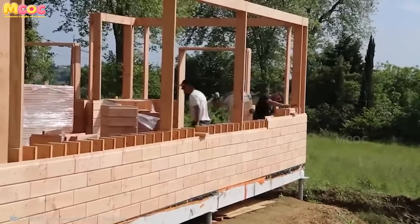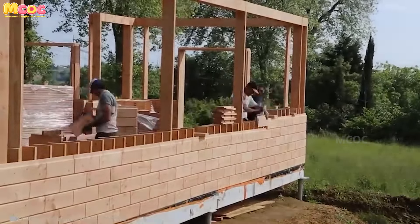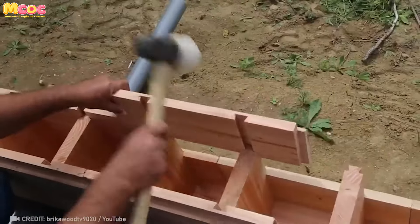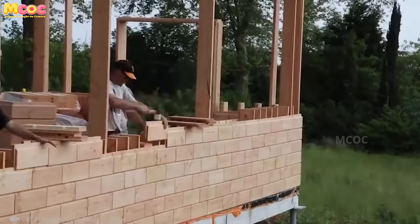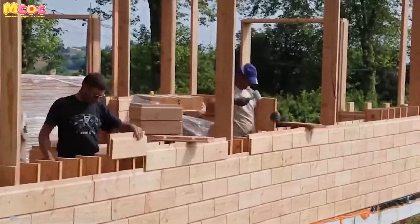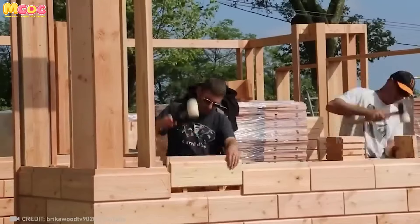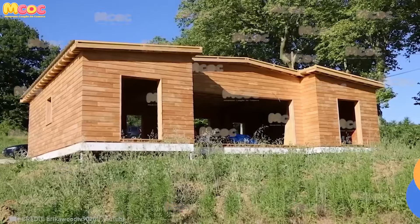The concept of building a house as easily as assembling a piece of furniture might have seemed far-fetched once, but not anymore. The brick-wood method revolutionizes home construction, making the process so intuitive and straightforward that it empowers anyone to construct their dream home with their own two hands.